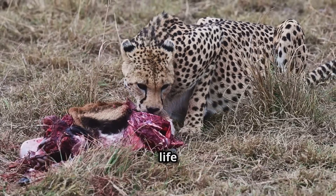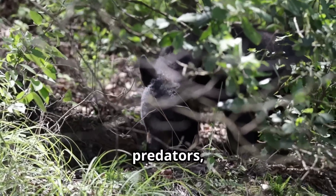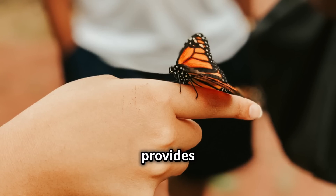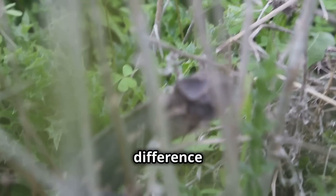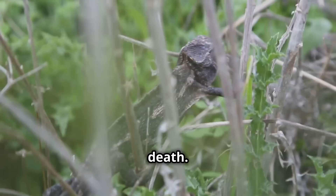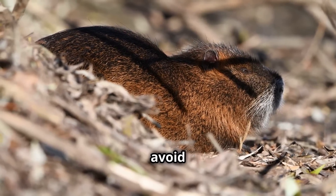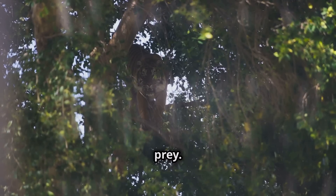In the wild, life is a constant struggle for survival. Animals face threats from predators, competition for resources, and harsh environments. Mimicry provides a crucial advantage in this struggle. For prey animals, mimicry can mean the difference between life and death — by mimicking a dangerous creature, they can deter predators and avoid becoming a meal. For predators, mimicry can help them ambush unsuspecting prey.